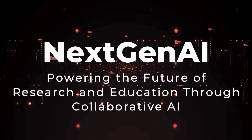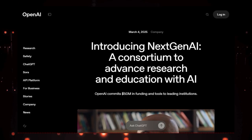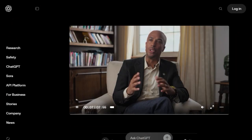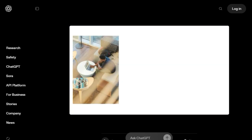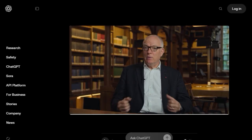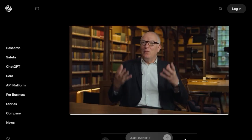Tool number ten: NextGen AI, powering the future of research and education through collaborative AI. We're diving into a groundbreaking initiative called NextGen AI. What makes NextGen AI truly unique is its first-of-its-kind consortium — forget about individual institutions working in silos. NextGen AI brings together 15 leading research powerhouses from across the US and even abroad, all dedicated to harnessing the power of AI to accelerate research breakthroughs and transform education.